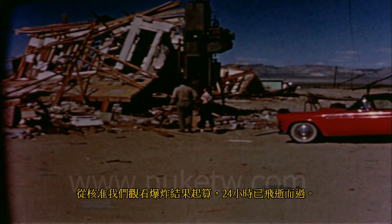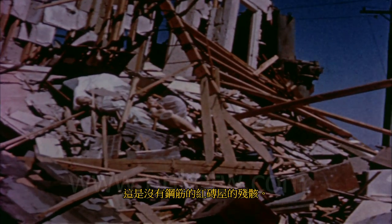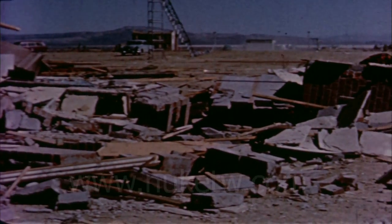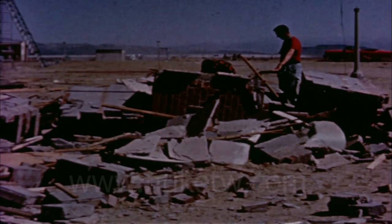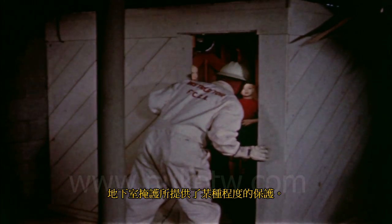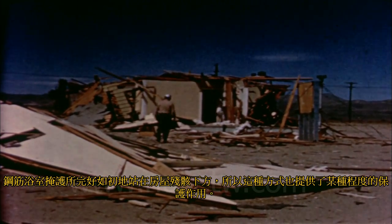Twenty-four hours elapsed before we were permitted to view at first hand the results of the explosion. This is what remained of the masonry house that was not reinforced. This is the house constructed of reinforced concrete blocks after the explosion. Although the redesigned two-story frame house was severely damaged, the structural improvements had strengthened its resistance considerably. The basement shelter had offered some degree of protection, and the reinforced bathroom shelter was standing intact beneath the ruins of the house — so this type also offered some degree of protection.